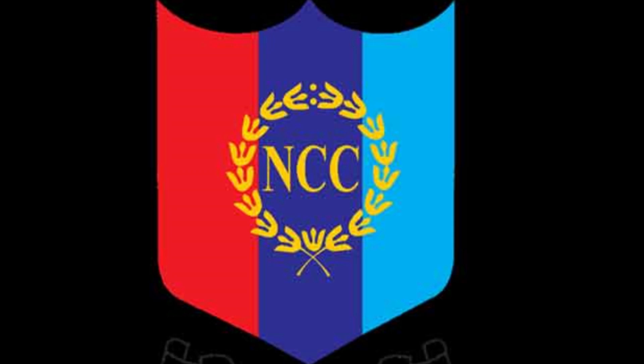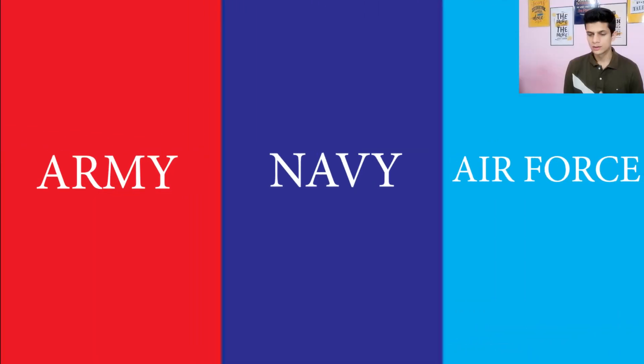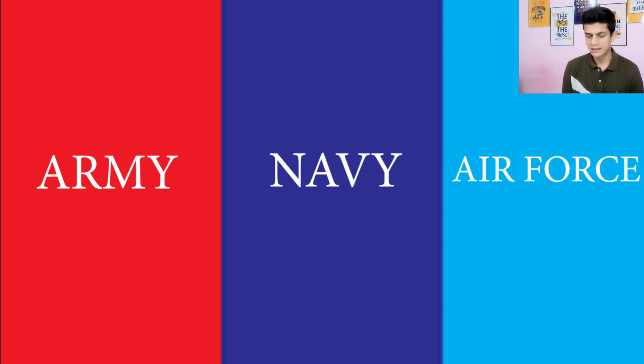The logo of NCC is on your screen. First we will discuss about the colors represented in it. The three colors are red, blue, and sky blue. This color combination represents the three armed forces — red represents Army, blue represents Navy, and sky blue represents Air Force.